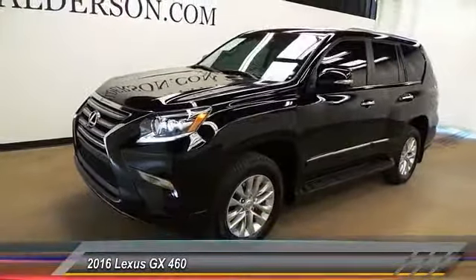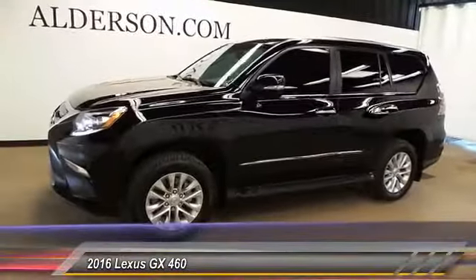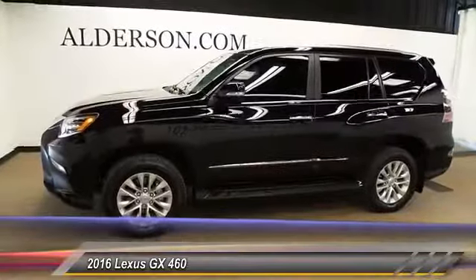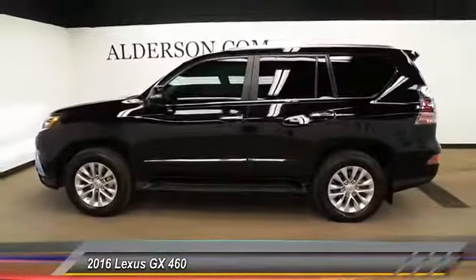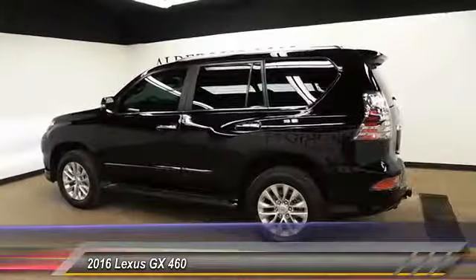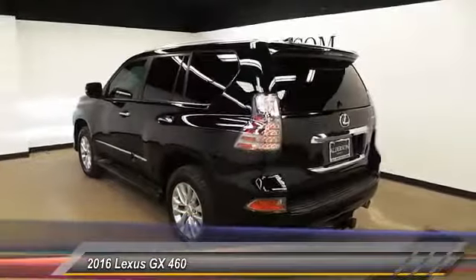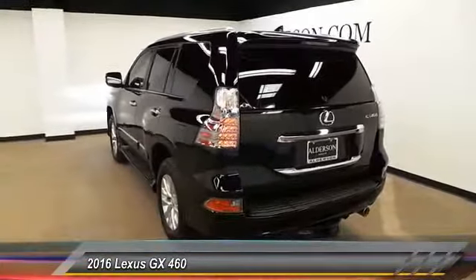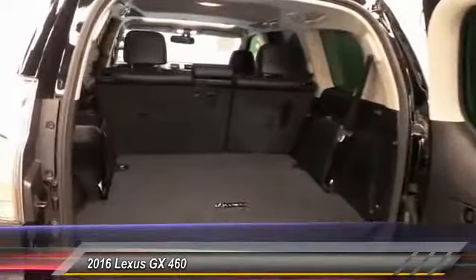2016 GX460. This seven-passenger utility vehicle is more powerful, capable, and versatile than ever before. Visionary in every sense of the word, the GX460 boasts one of the tightest turning circles in its class, a suspension system that helps enhance your capability, and the best-in-class V8 fuel economy. And is priced below $55,000. This vehicle has less than 20,000 miles.